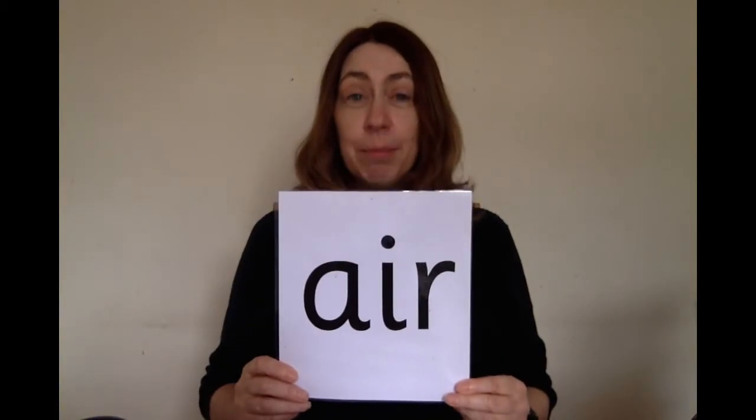One, two, three, four, five. Show me. Well done. This is E. Put a tick if you got it right.